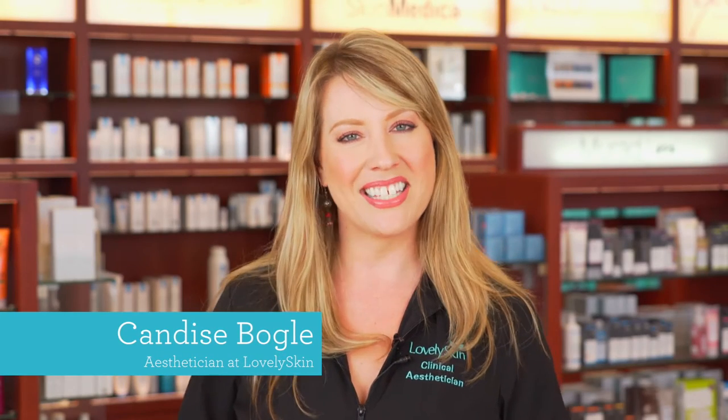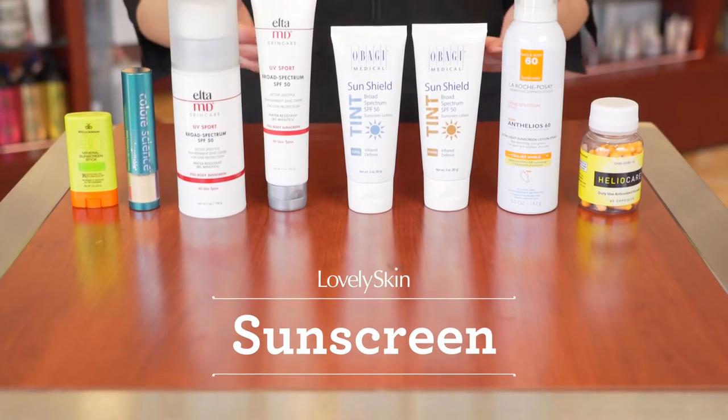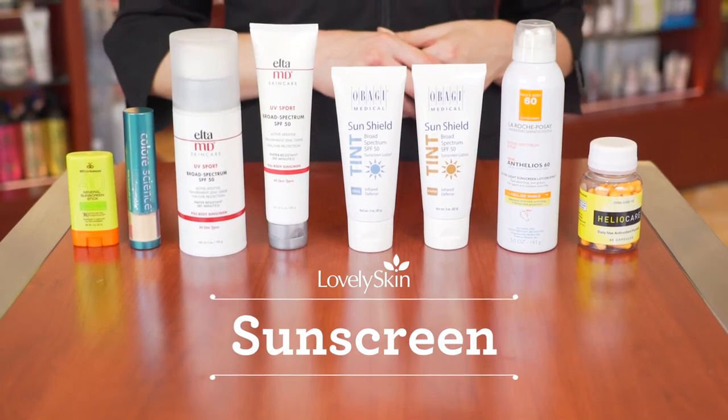Hi guys, my name is Candace and I'm a licensed esthetician here at Lovely Skin. Today we're going to be talking about sunscreens. With summer fast approaching, there's a whole variety of sunscreens available, anywhere from balms to powders, sprays, and also supplements.